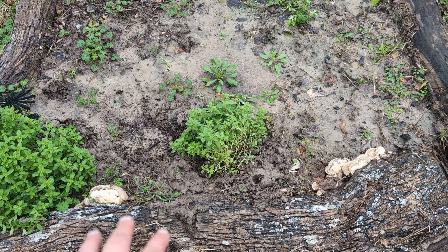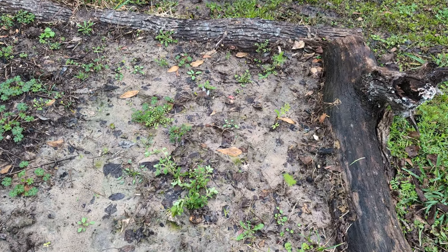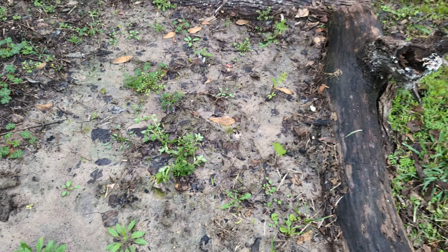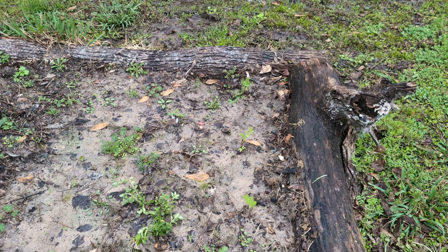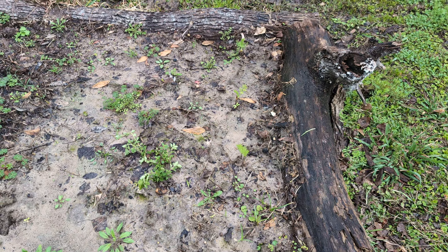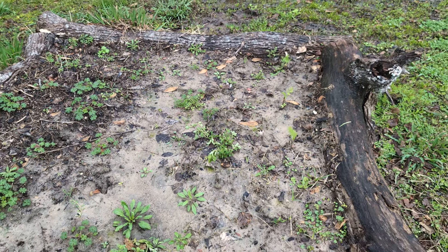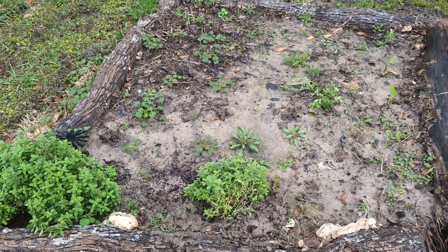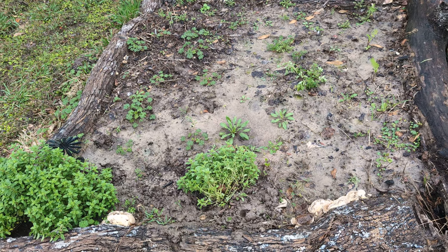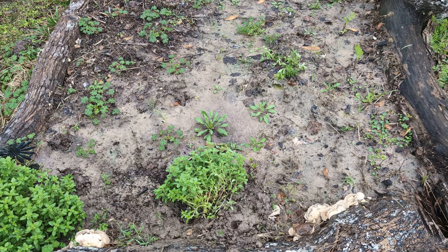Here we have marjoram I transplanted yesterday — one a couple feet away, maybe 18 inches to two feet, and one in the middle. It's a very small plug but it will take over in no time. I also planted just three fennel plants because florence fennel grows as a perennial here and will take over an entire area. This way I can harvest the marjoram and fennel without worrying about damaging them, because they're pretty sturdy and forgiving plants overall.